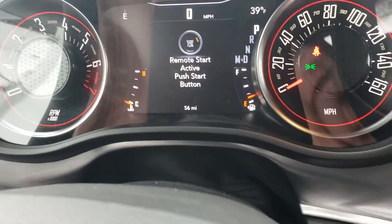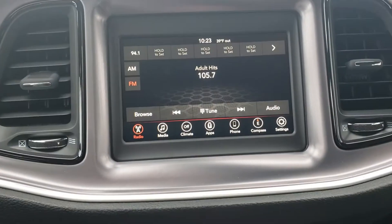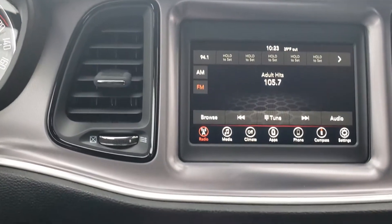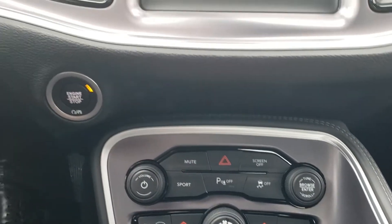Power driver seat, remote start active — press the start button and we're good to go. Backup camera shows up here in the touchscreen radio. The GT gives us a sport mode, dual climate control, and in this SXT package that's on here, HomeLink up on our top console.